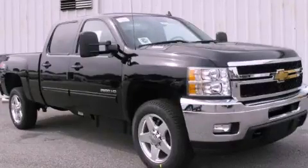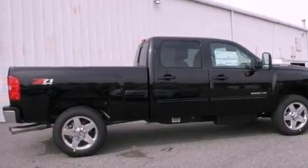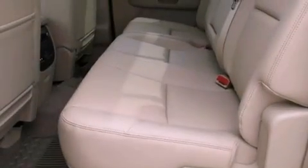This is a brand new 2012 Chevrolet Silverado 2500. It has what you need for work as well as what you want for play. It features a 6.6-liter, eight-cylinder engine, an automatic transmission, and four-wheel drive.